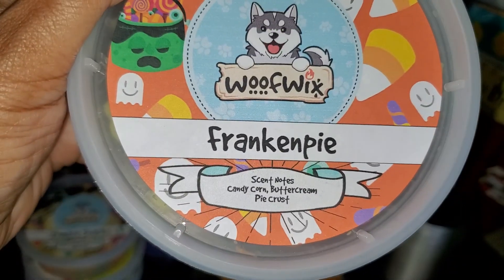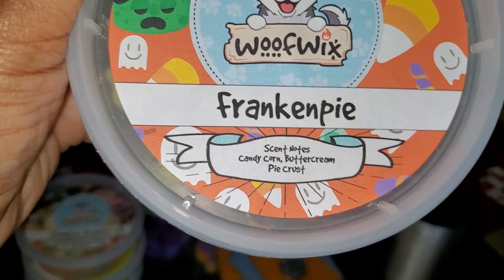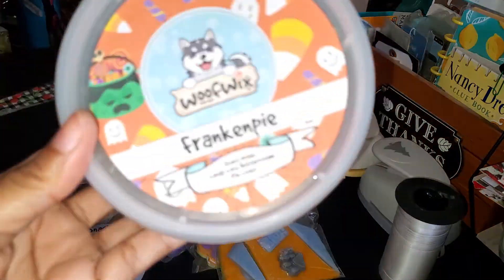The last one in the crumbles that I got is Franken Pie — candy corn, buttercream, and pie crust. That smells so good. I probably should have gotten two of those.